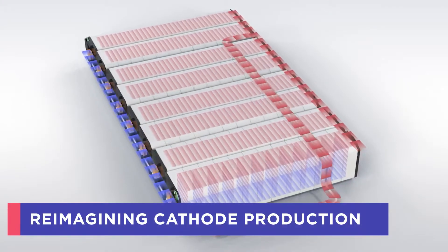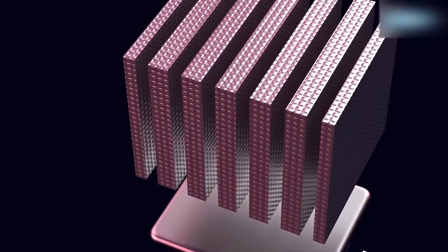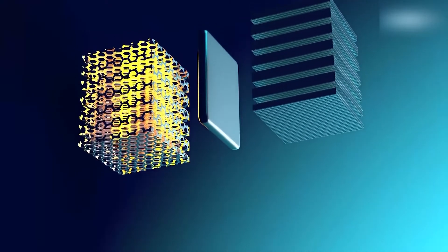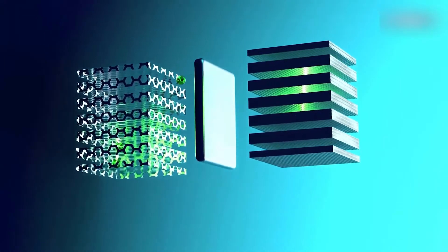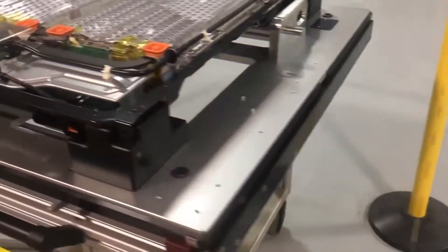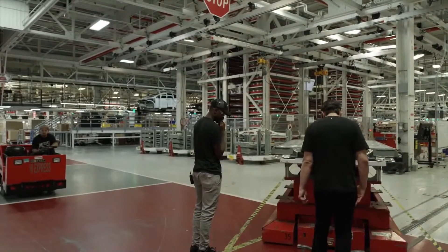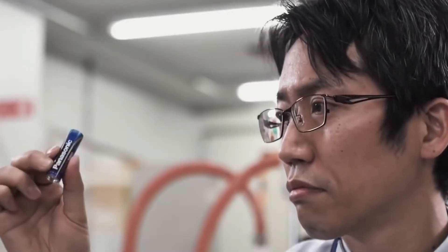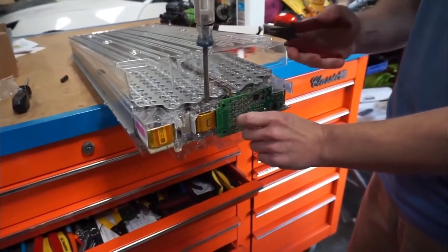According to Tesla, today's cathode production methods are based on historical chemistries and processes created in silos. Tesla used a blank piece of paper to develop a strategy to optimize each phase from ore to cathode in order to minimize waste and cost. The simplified supply chain — extending from raw ore processing to finished cathode distribution — is significantly less complicated, more streamlined, far less expensive, and produces a lot less waste.